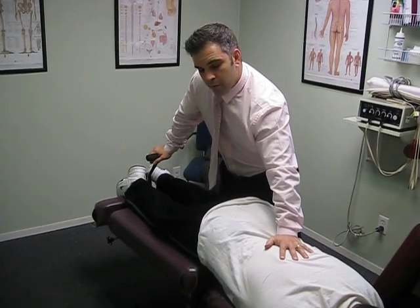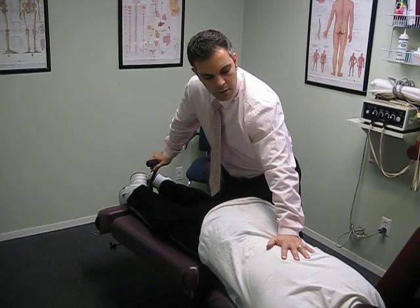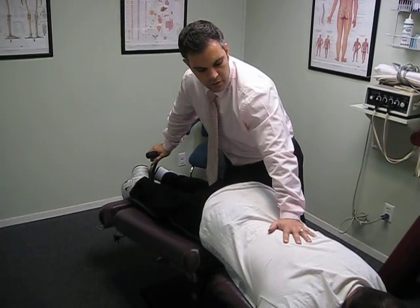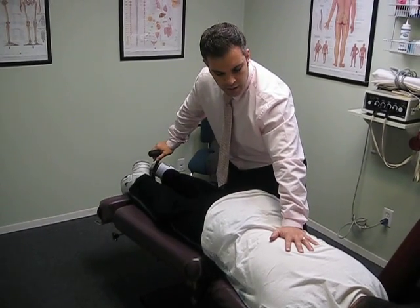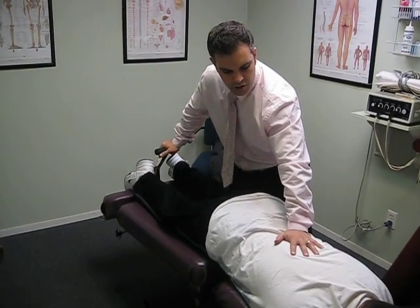With my right hand, or the back hand, I'm tractioning down the table to increase and open that disc space. We're also opening up the IVF — the spaces where the nerves are sitting — to try to take any pressure off those nerves. This technique also works great with patients who can't tolerate a traditional chiropractic adjustment.